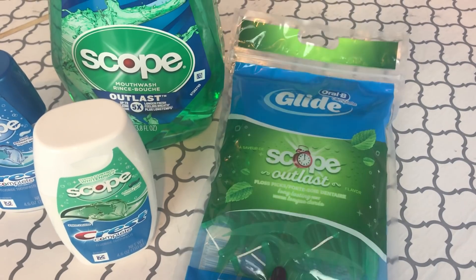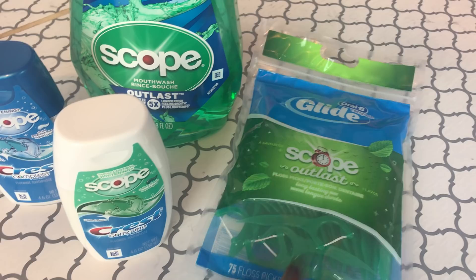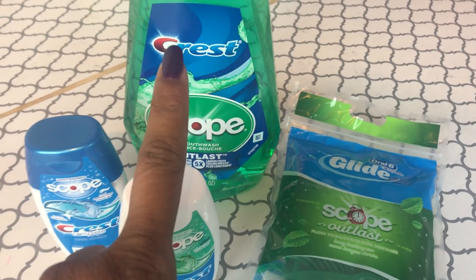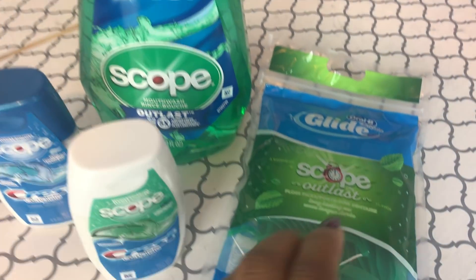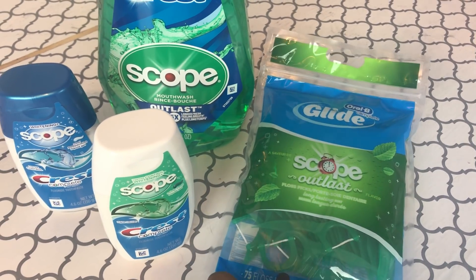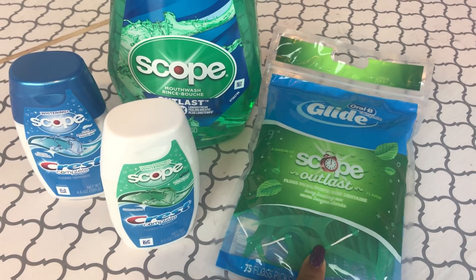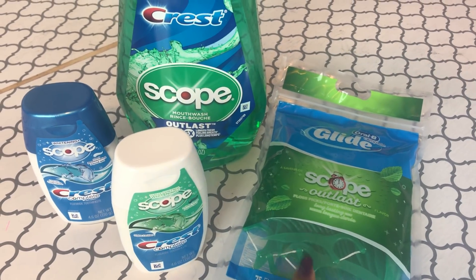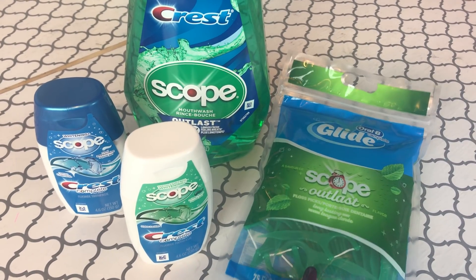Then I moved on to the Glade. I only had the $1 digital coupon to use on this. It was $1.99 on sale — that $1.99 and the $2.99 were already after the dollar came off from the Buy 4 Save 4. So $1.99 minus the $1 digital coupon made it 99 cents out of pocket. Then a 25-cent 'any Ibotta item' rebate came off, making it 74 cents in the end.